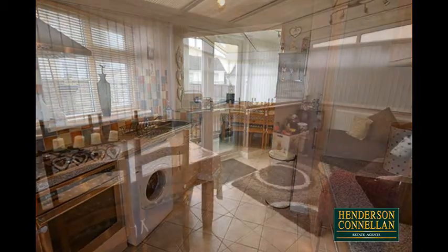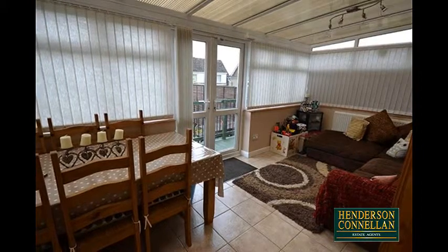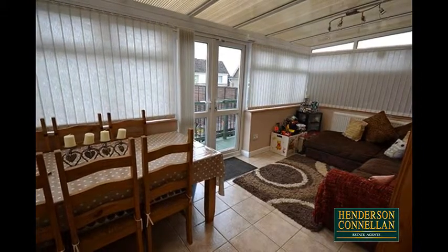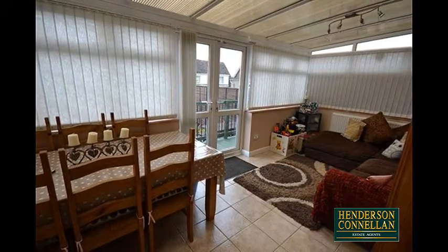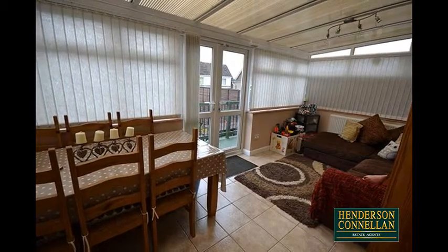The kitchen free-flows into the palatial double-width ceramic-floored conservatory, flooded with natural light and currently used as a fantastic dining family room, with French doors overlooking and providing access to the garden.